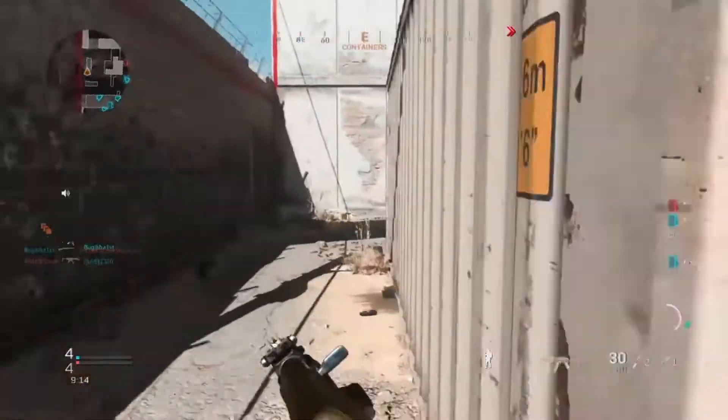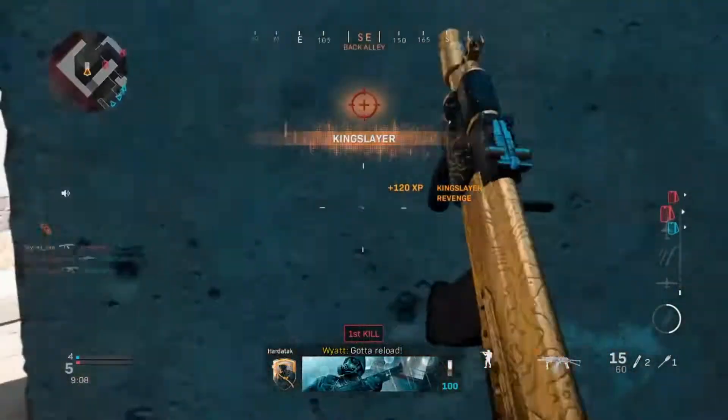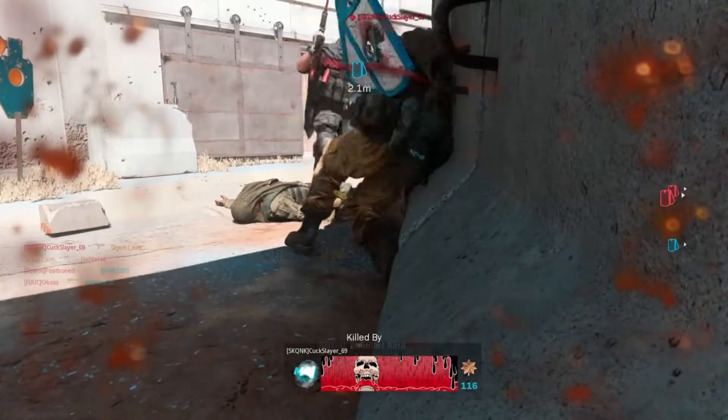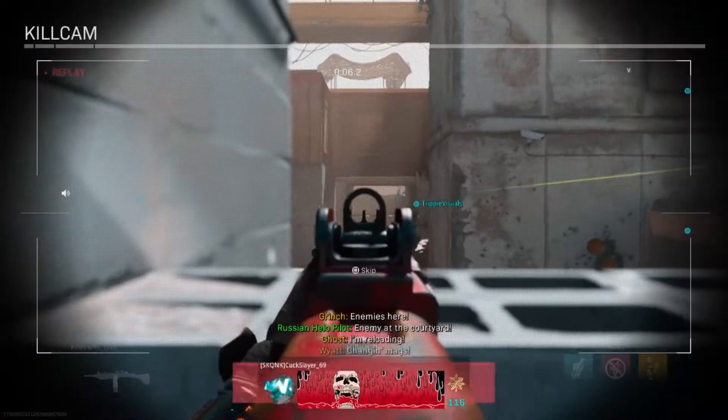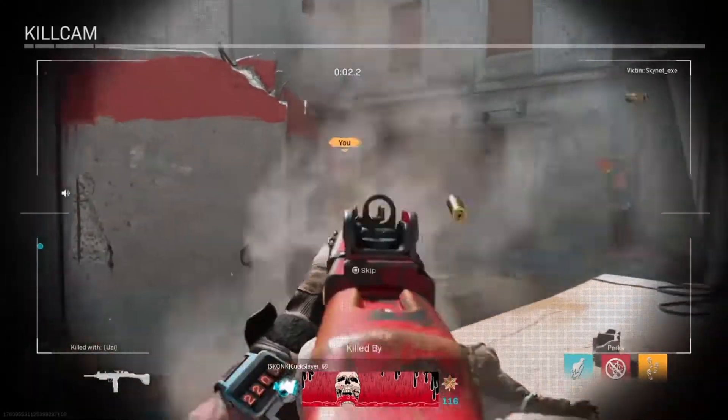Now with this buff, you can actually use the AK-74U and do good with it. A quick setup you can use is of course the 545x39mm round mags, the 8.1 compact barrel, and the skeleton stock. The other two attachments are completely up to you.